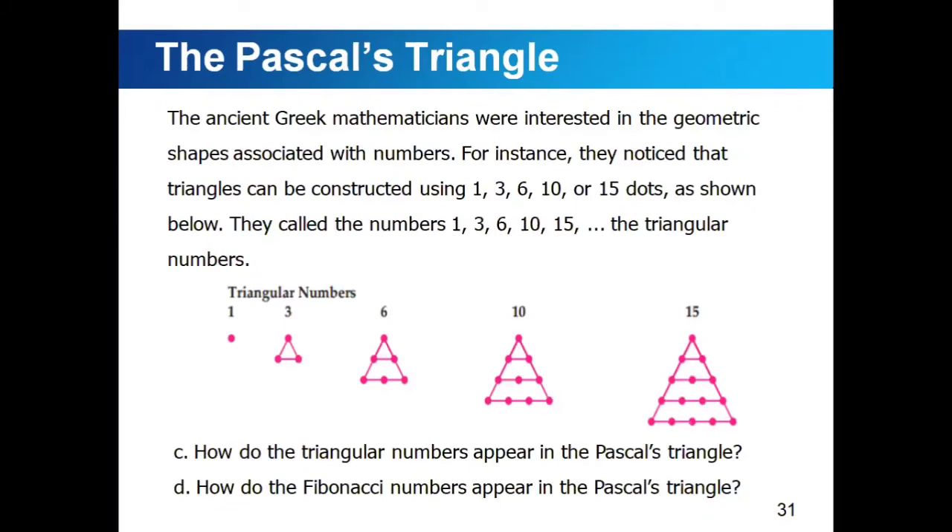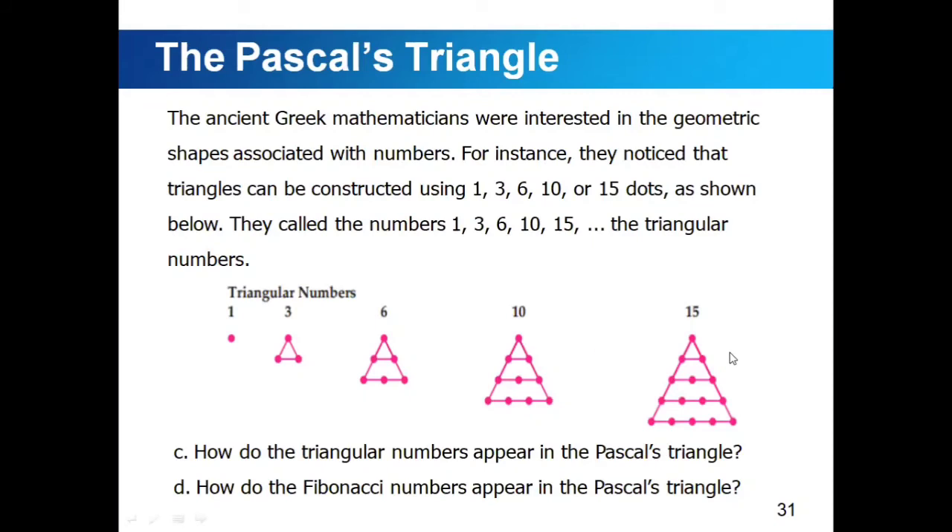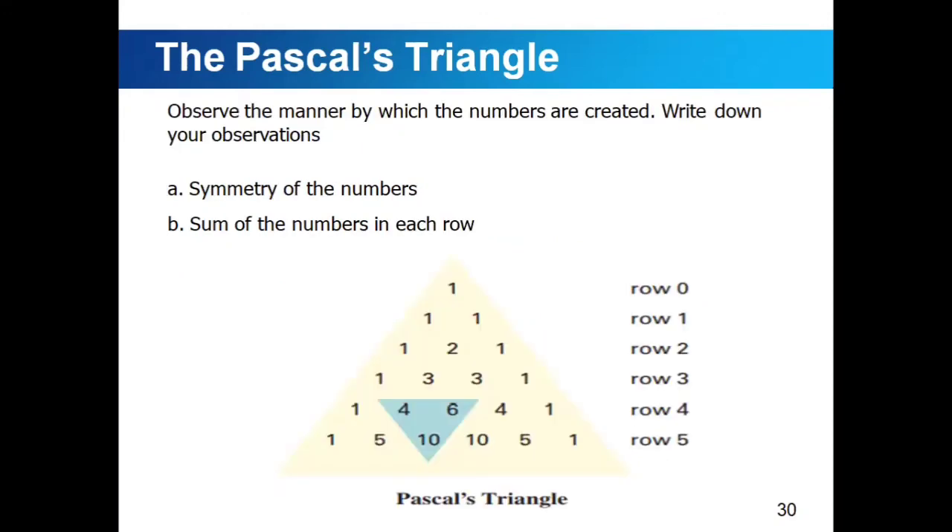The ancient Greek mathematicians were interested in geometric shapes associated with numbers. They noticed that triangles can be constructed using 1, 3, 6, 10, or 15 dots, and they called these the triangular numbers. The triangular numbers also appear in Pascal's triangle — you can form triangles within it as shown in the illustration. Additionally, the Fibonacci numbers appear in Pascal's triangle: 1, 1, 2, 3, 5, and so on can be found by examining the diagonals carefully.